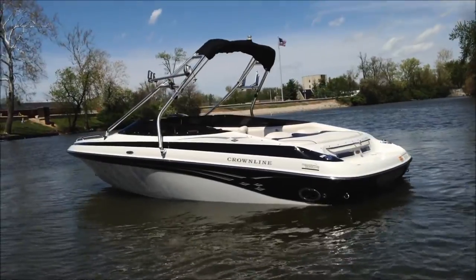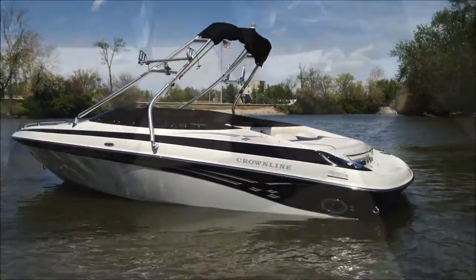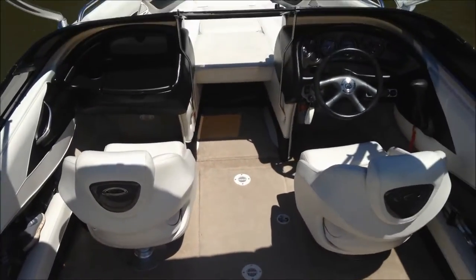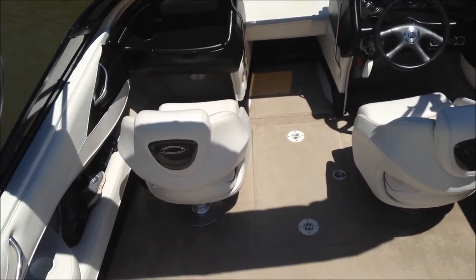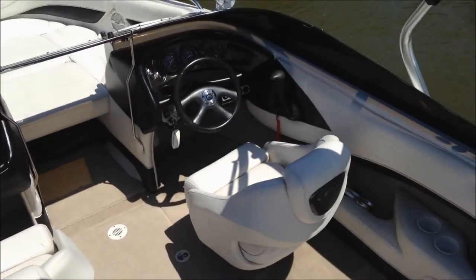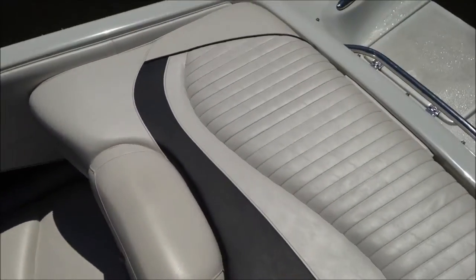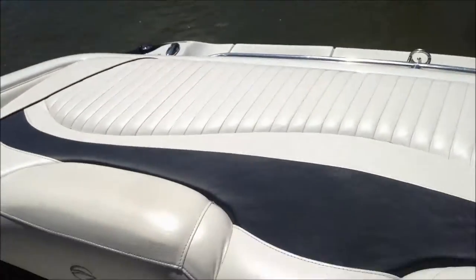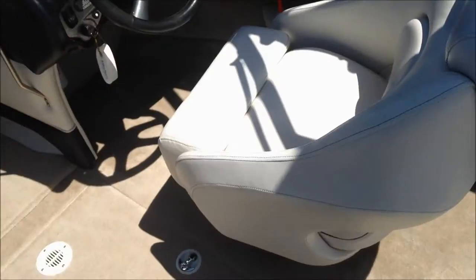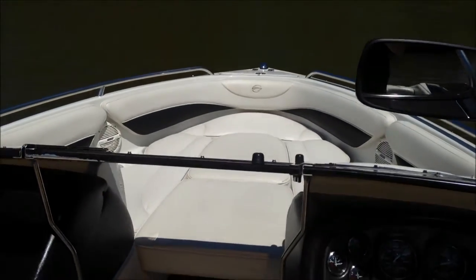We're going to go ahead and jump on the inside, take a look at the interior features, and then watch some running video of this 21-foot Crownline. Now we're on the inside of this Crownline 202 LPX — it's been meticulously maintained. Everything is just in fantastic condition; all the vinyls are in great condition, the carpet is really clean.